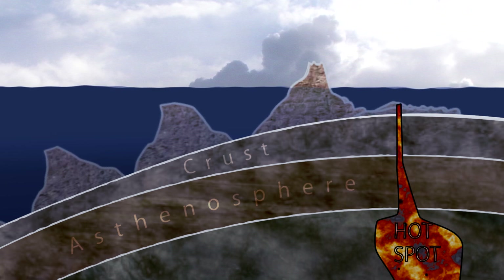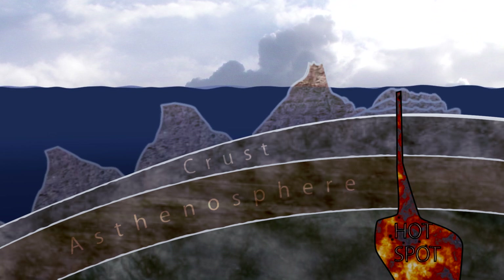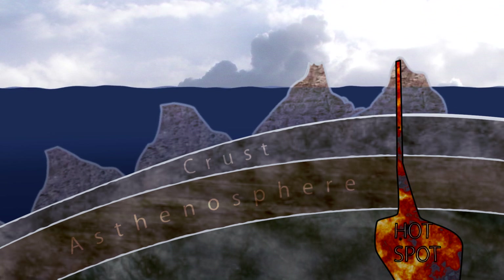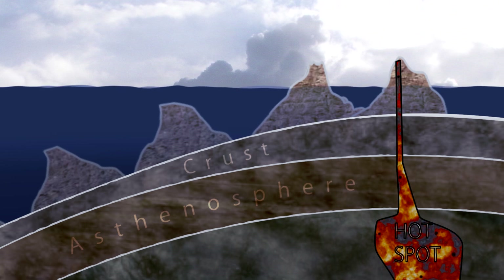According to the Old Earth model, this process has been going on for a very long time — maybe sometimes slower or faster, but spread over many millions of years. According to the Flood Geology, or Young Earth model, these islands and seamounts all formed in just a few years, maybe in as little as a single year after the start of Noah's Flood.